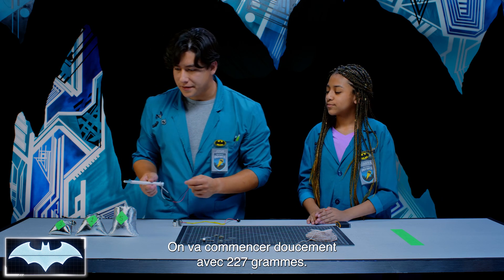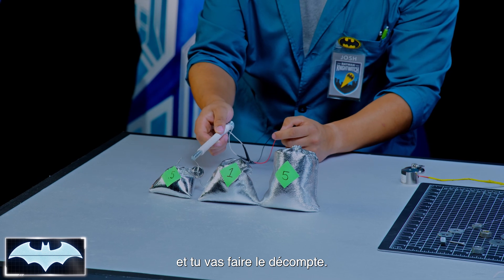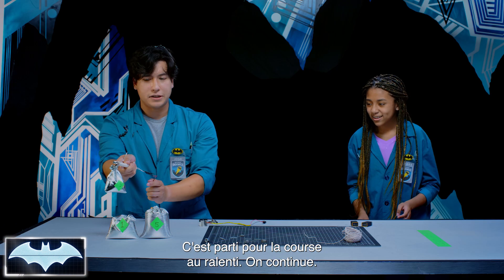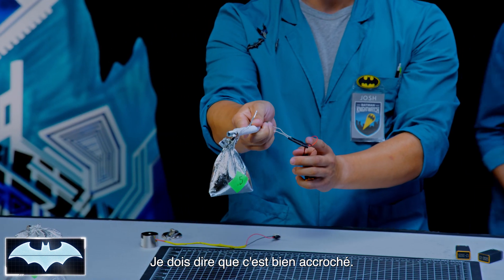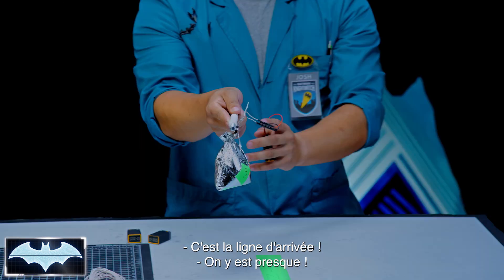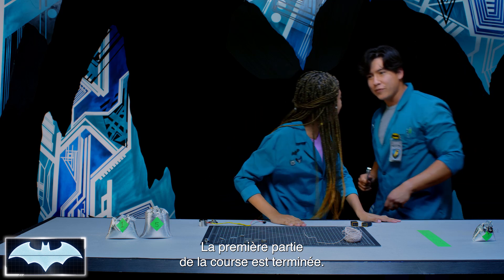We're starting nice and easy with the half pound. Ready, set, go! We are off with the slow motion lift and we're moving through — it is attached on really nicely. However, if any sudden movement were to happen, I'd fear the worst. Almost there — we're at the finish line. We made it, it's still on. First leg of the race complete.